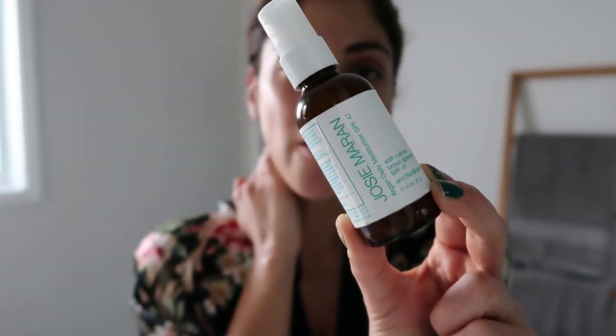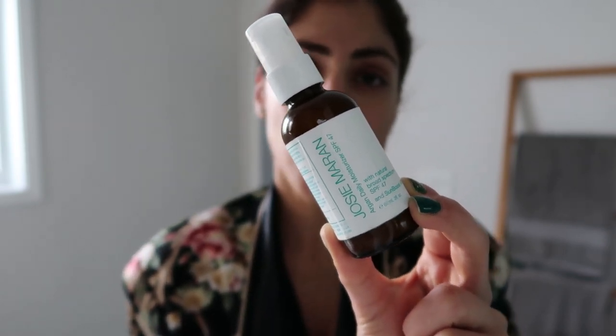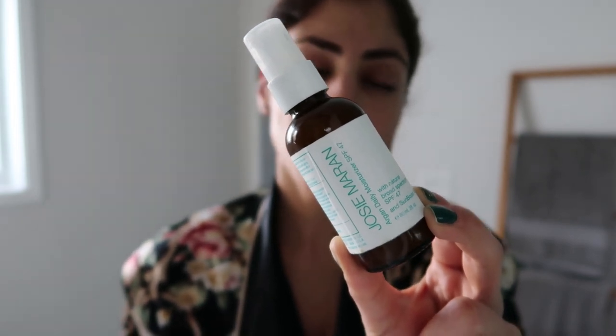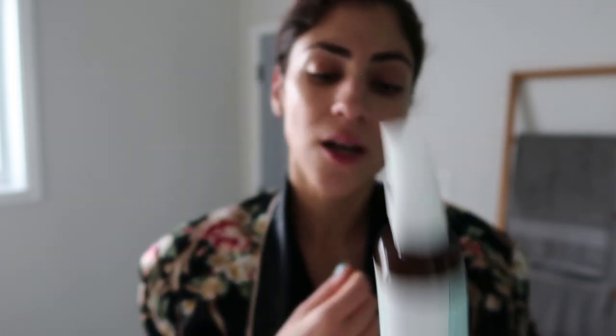The one I use is a Josie Maran SPF 47 moisturizer. There are two versions — one with a tint, and I use the one without the tint because the tinted one is a little bit orangey. It has argan oil in it, it also smells lovely, and it's super hydrating — makes my skin feel like butter. I do about two and a half pumps. The great thing is it has sunscreen but it doesn't give your face that chalky look or feel.